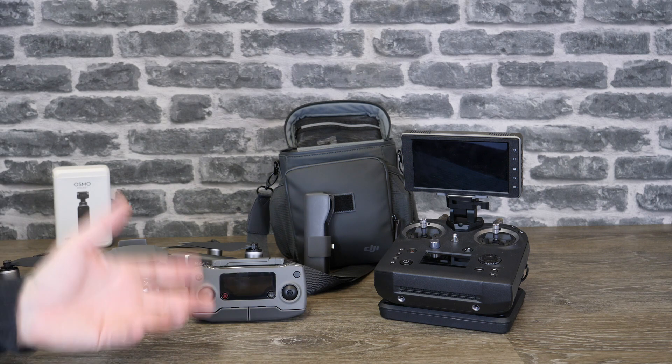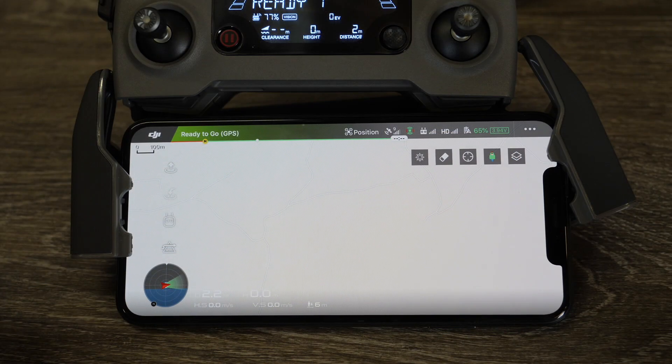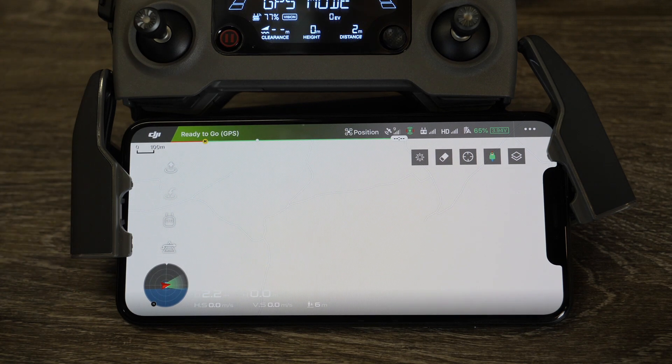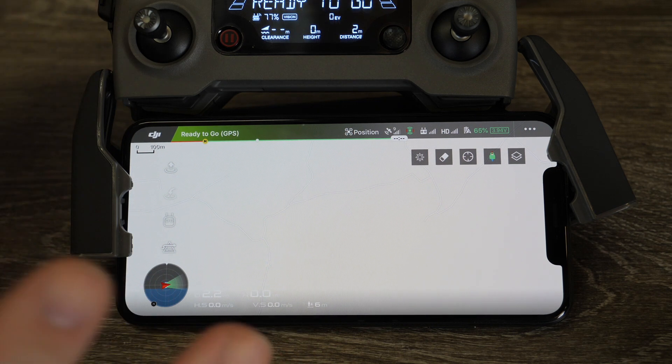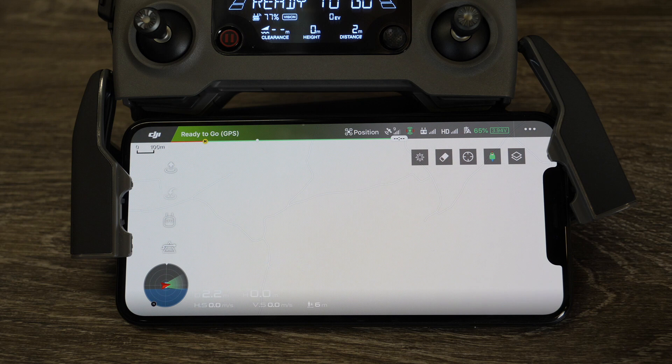When you update all of them, Waypoints 2.0 works. I'm now going to take you through a quick walkthrough of its features. To activate it you need to have updated your firmware on the aircraft, remote controller, and app to the latest version. You also need your aircraft to be powered on when trying to plan these missions — you cannot do this unless your aircraft and remote controller are both turned on.